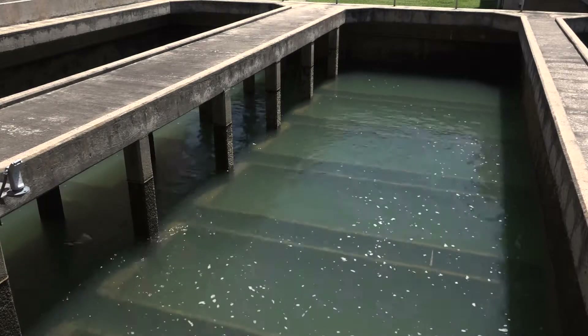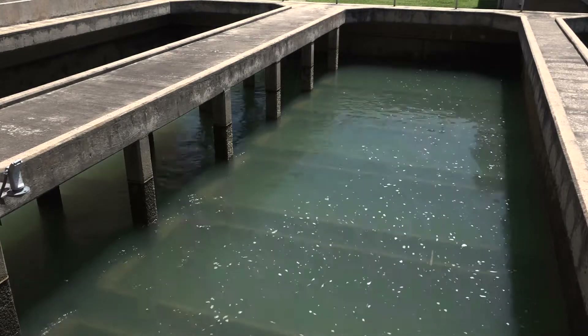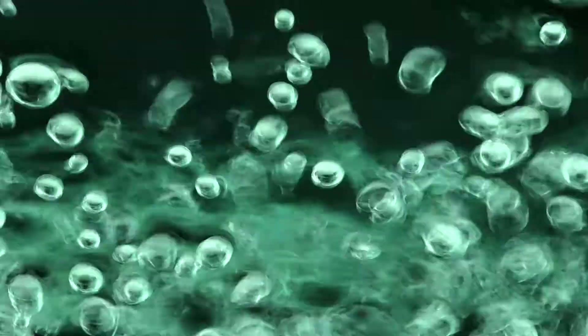The filters are continuously monitored for pressure, referred to as loss of head, and turbidity, which is a measure of the clarity of the water.